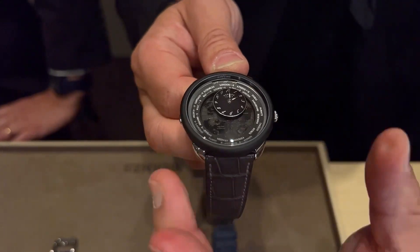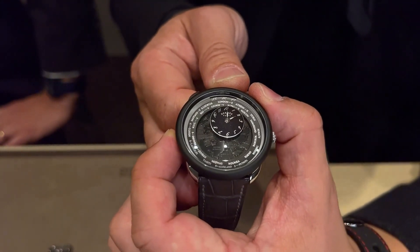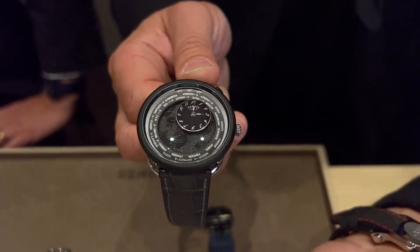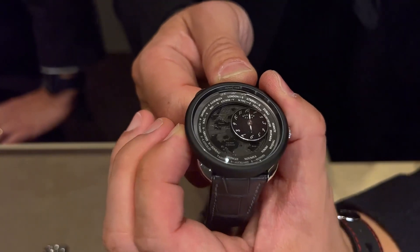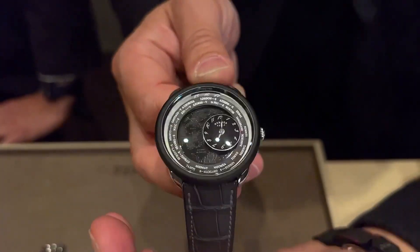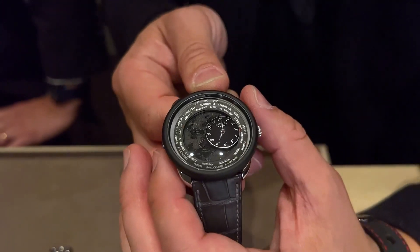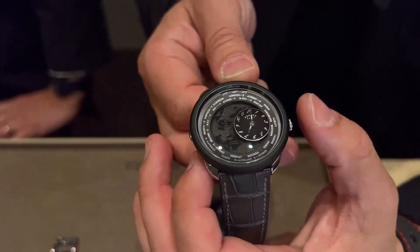I'm going to close this now. We're back, and I'm going to press the button. As we advance to the next city, the time automatically changes for that zone. So it's wonderfully pragmatic, super intuitive to use, and yet at the same time really emotionally expressive. I think it's an amazing watch. The price is €23,000 in Europe — I think that's actually crazily good value.